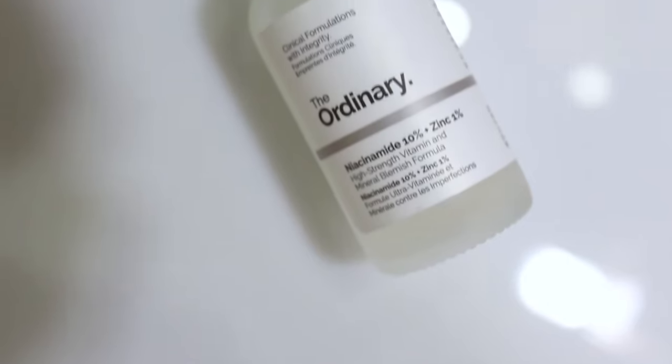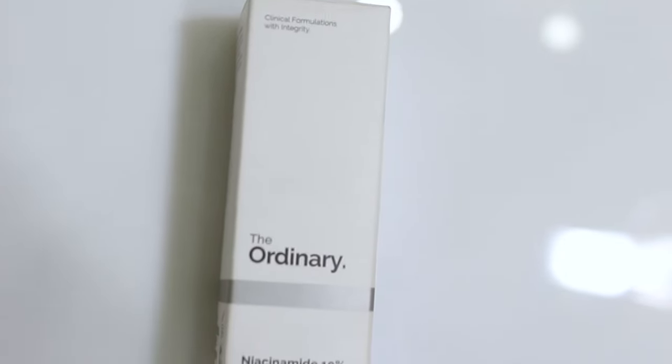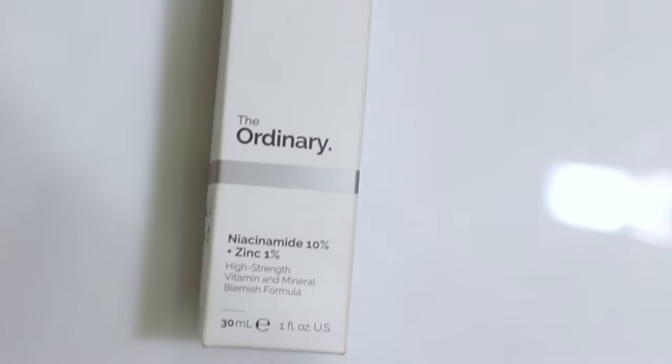The Ordinary Niacinamide 10% Zinc 1% — this serum has been a lot of hype on YouTube, with many videos and reviews. This company is very popular. In Europe, America, and Canada, The Ordinary products are very popular.